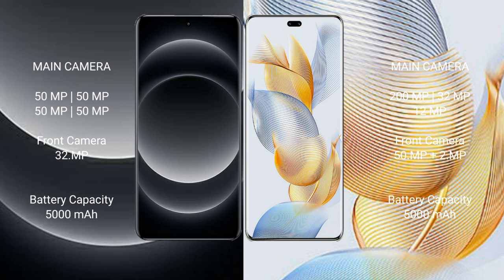Xiaomi 14 Ultra has a 5000mAh battery with 90W fast charging support. Honor 90 Pro also has a 5000mAh battery with 90W fast charging support.